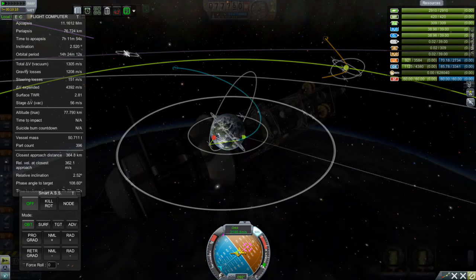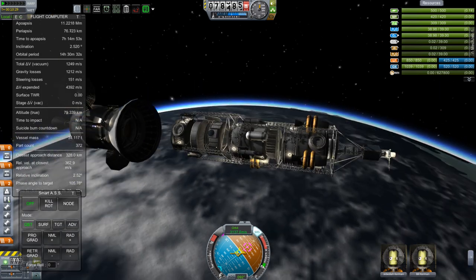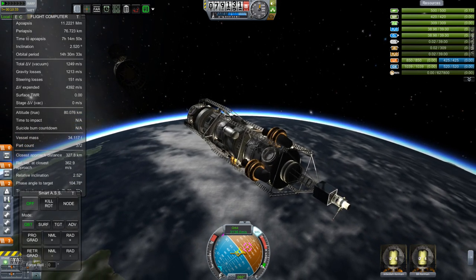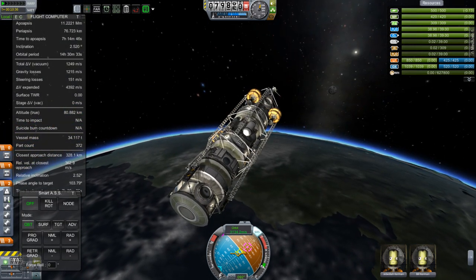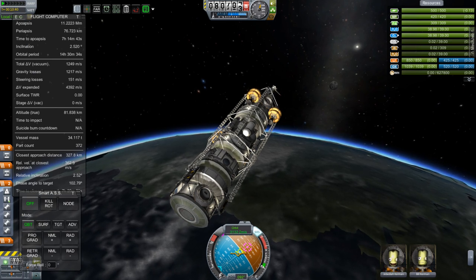We will continue this burn pushing our apoapsis all the way up to that 12 million meter mark that gets us our intercept with the moon. Since the rest of the trip is going to be in the next episode, I'm actually going to do the vehicle assembly building disassembly in the next episode as well. However, we did earlier launch that Falcon 9 and the Dragon replica, so we can go take a look at that now.